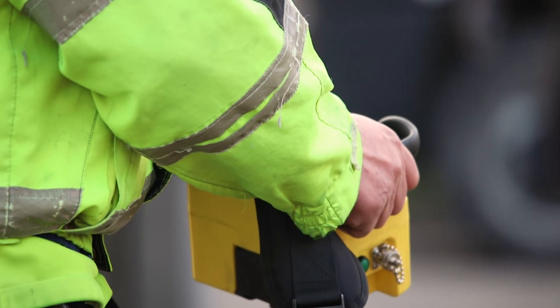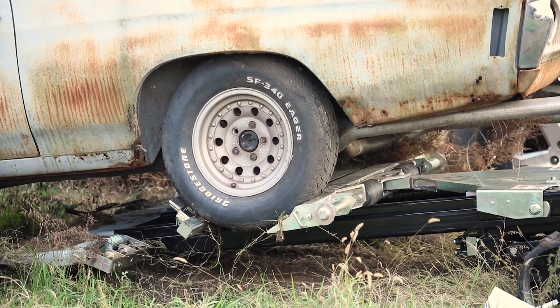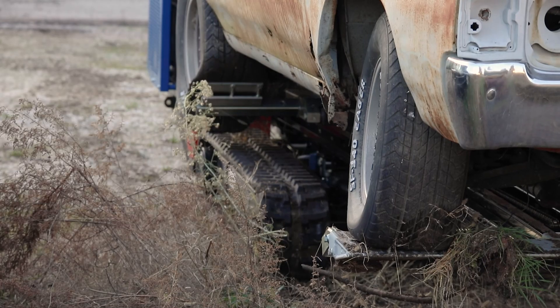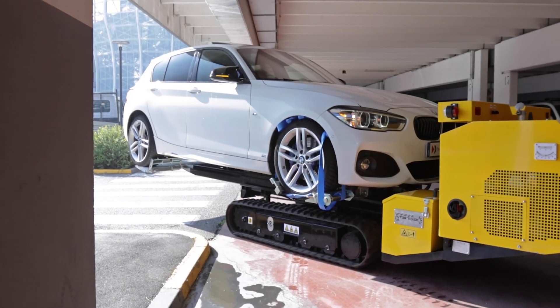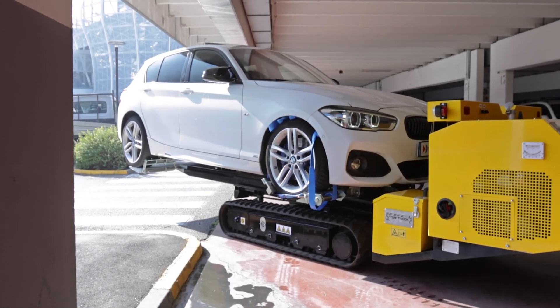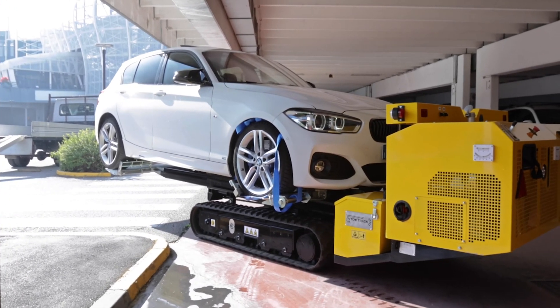Equipped with remote control, our machine is the ideal solution for picking up vehicles in places not accessible by traditional means of towing, like underground parking lots, fields, on snow or gravel roads, and especially where trucks cannot go because of their size.